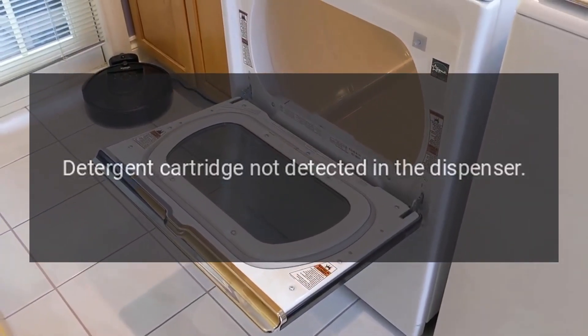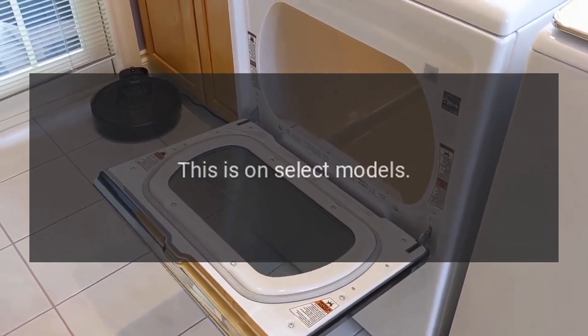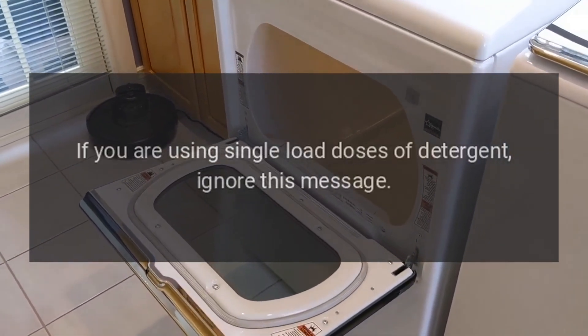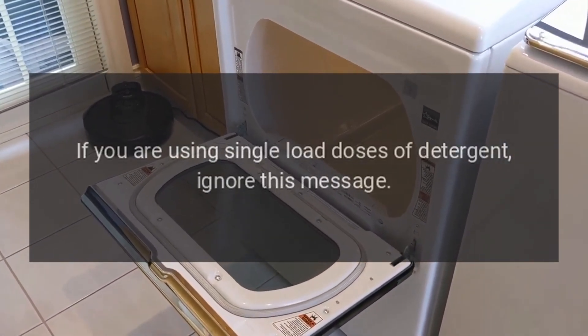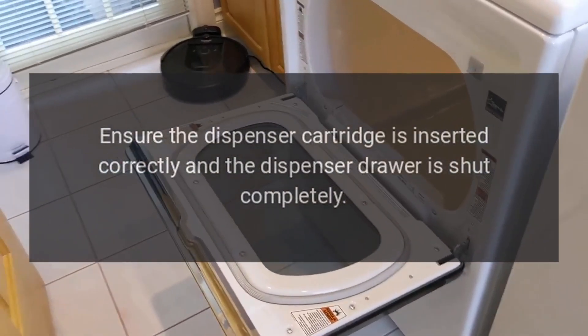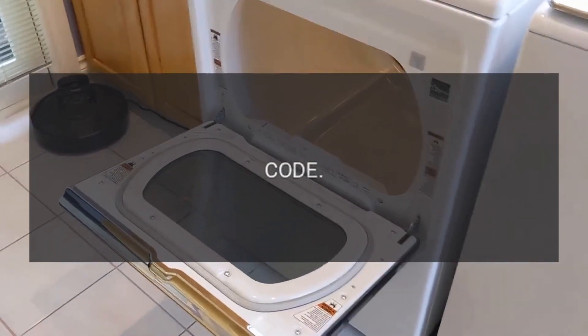Error code: dEt. Problem: Detergent cartridge not detected in the dispenser. Fix: This is on select models. If you are using single load doses of detergent, ignore this message. Ensure the dispenser cartridge is inserted correctly and the dispenser drawer is shut completely.